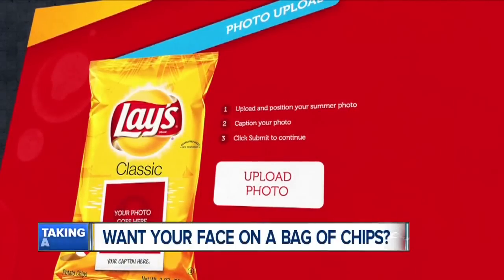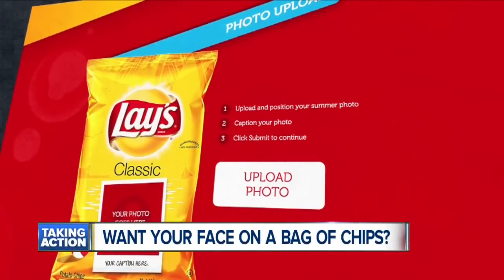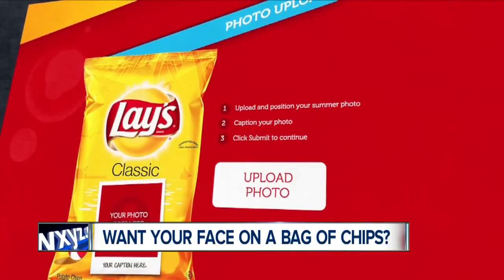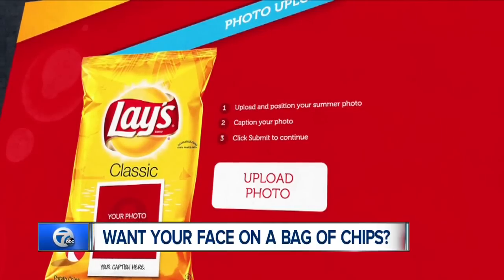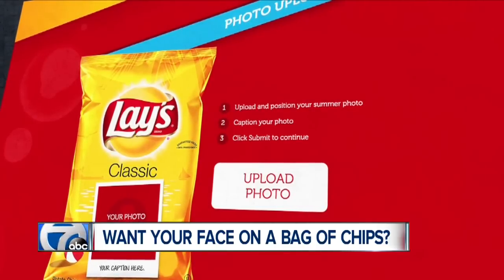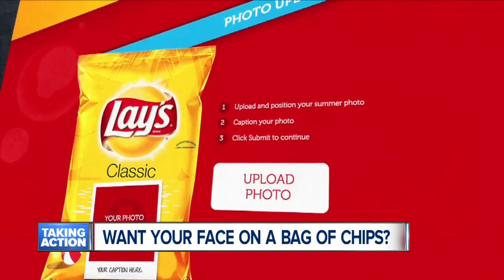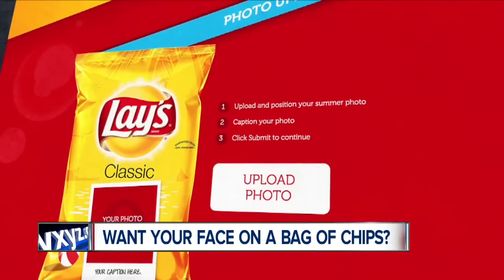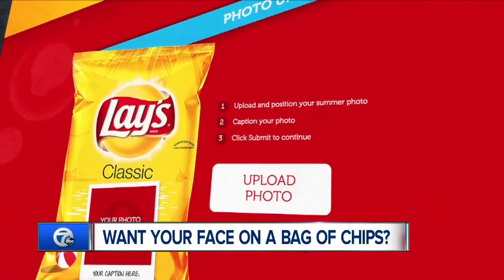Speaking of chips, picture your face on the cover of your favorite bag of Lay's. Frito-Lay is offering customers the chance to upload a favorite summer photo to its interactive tool called the Lay's Summer Bag Creator. The first 10,000 customers will get a bag of chips with their own custom photo and even a caption. Everyone else will get a digital version of their personalized bag to share online. The promotion runs through July 4th.